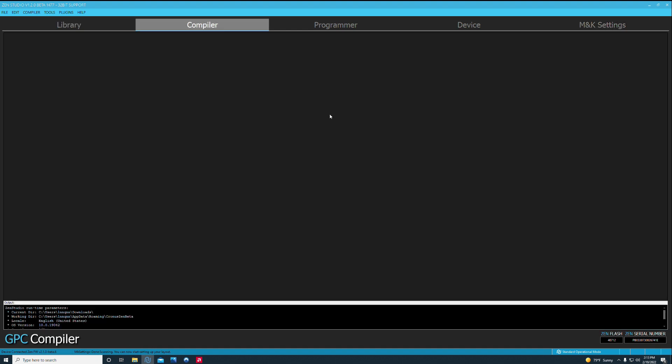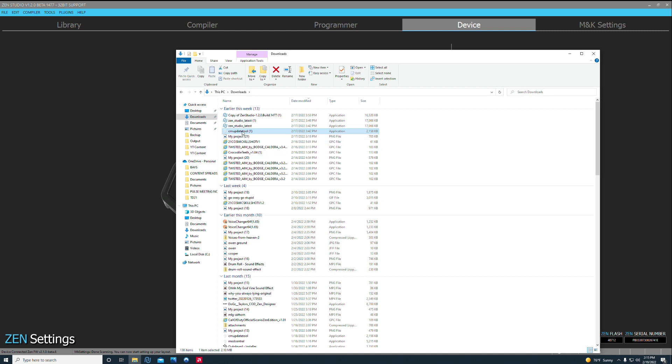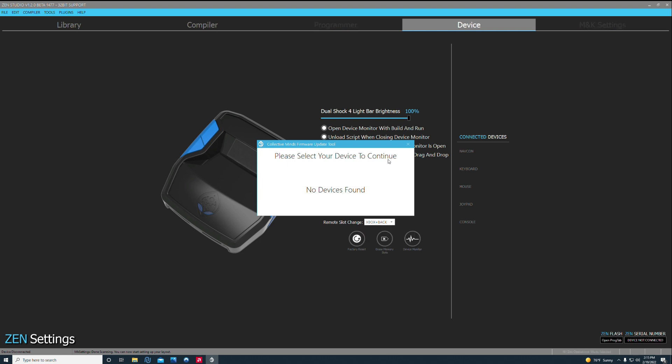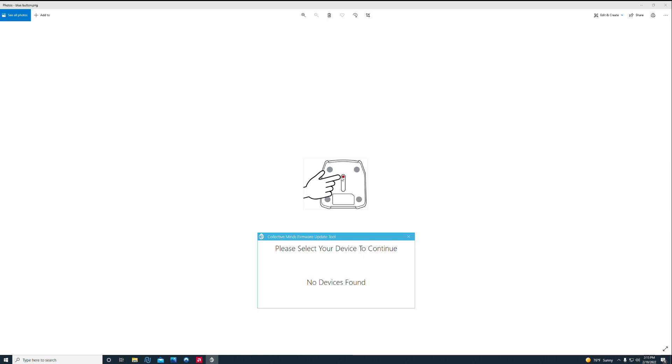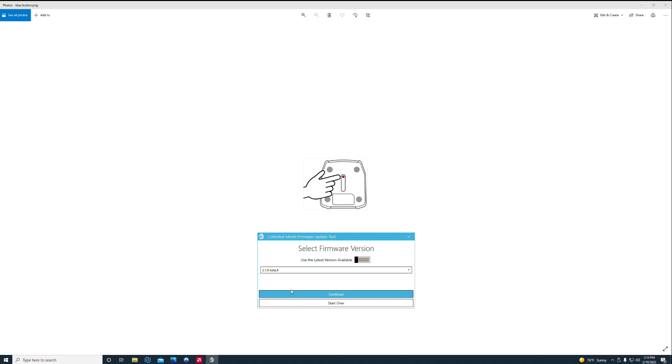Before you update Zen Studio or the firmware, do that factory reset first. Once you've done the factory reset, you can go ahead and update your firmware. Open up the CM Update Tool — when you first got your Cronus, you'll use that. You have to have your Zen unplugged. Hold down the blue button on the bottom right before you plug it into the back of your Cronus — not the side, that's for adding scripts. Hold down the blue button, plug it in, and it'll go into bootloader mode. Uncheck the release-only option and you'll be able to see the latest beta version. I'm on beta 6 right now. Select it, hit Continue to update your firmware.